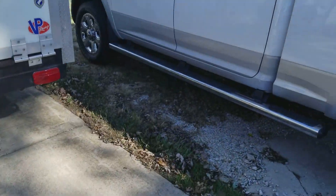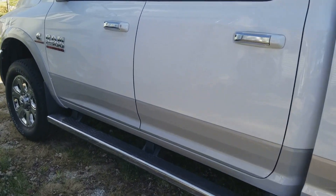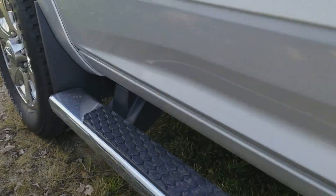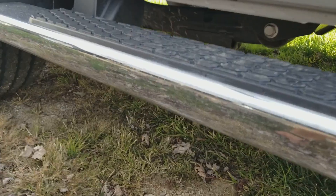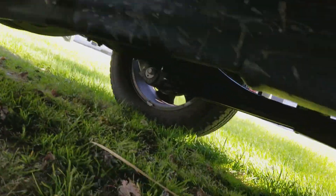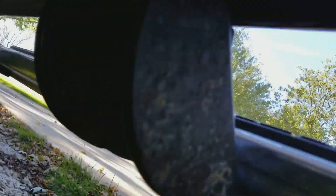My oil change is done. As you can see, even the service technician — not the speedy lube, but the actual service department technician that did it — looks like he made a mess just getting that filter out of there.